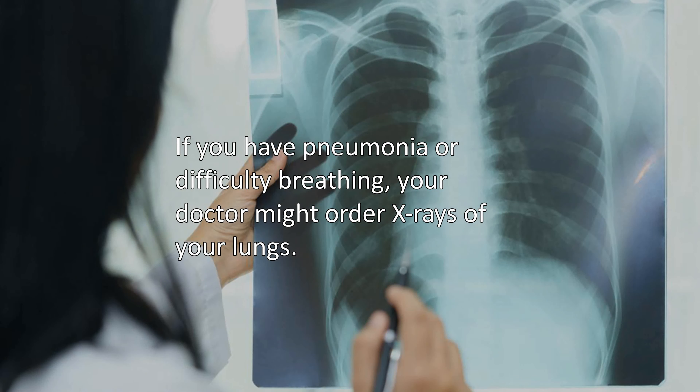If you have pneumonia or difficulty breathing, your doctor might order X-rays of your lungs.